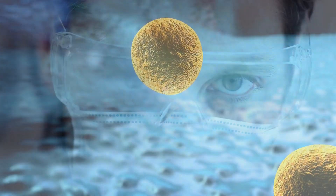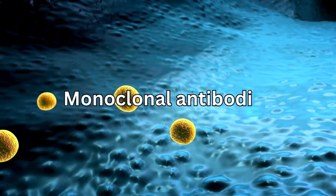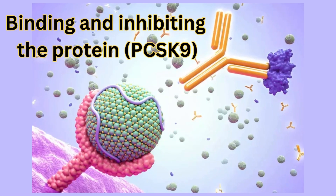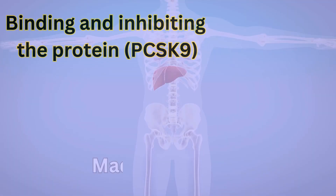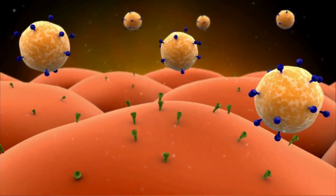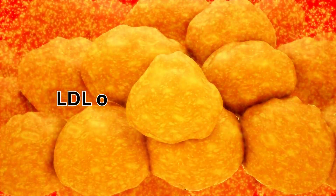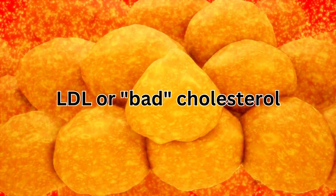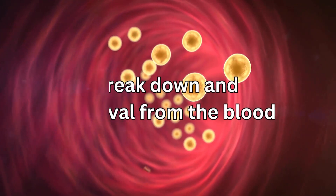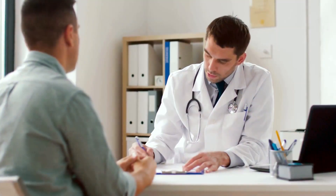These inhibitors are known as monoclonal antibodies and they work by binding and inhibiting the protein called PCSK9, which is made in the liver. As a result, this leaves more receptors available to capture your LDL — sometimes called bad cholesterol — for breakdown and removal from the blood.